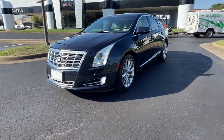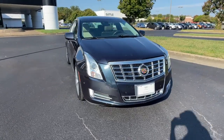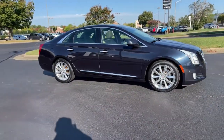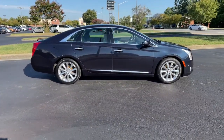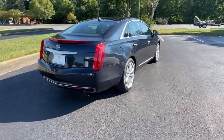You'll have love at first sight with the 2014 Cadillac XTS. With less than 60,000 miles on the odometer, this vehicle stands out from the rest. Wrap yourself in refined style while you cruise with smooth power at your command in the XTS sedan.